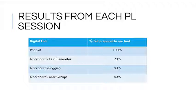Each session in the four-part series focused on a different tool. The first class focused on the web-based mind mapping tool Popplet — 85% had never heard of it, and after the session 100% felt prepared to use it. The second session on Blackboard's test generator tool saw 90% feeling prepared and 60% regularly using it. The third class on Blackboard's blogging tool had 80% feeling prepared and 85% of language arts teachers using it. The final session on creating groups in Blackboard resulted in 80% feeling prepared, with 40% using it by year's end.